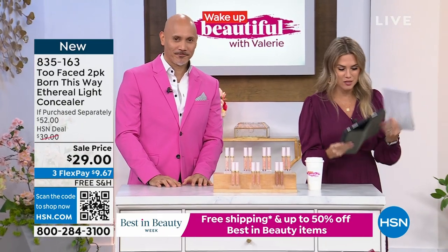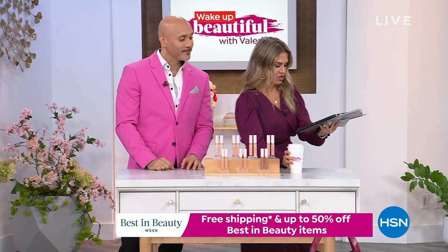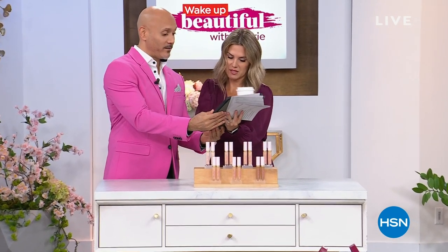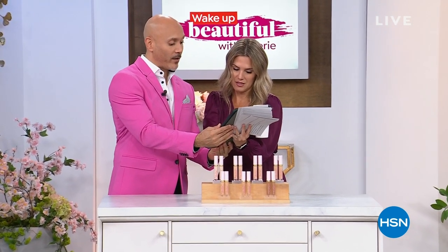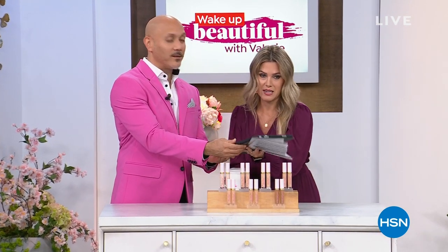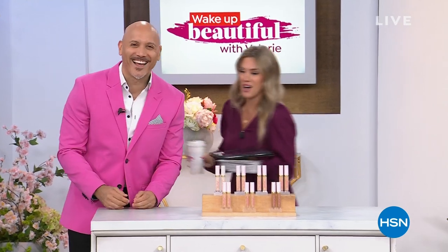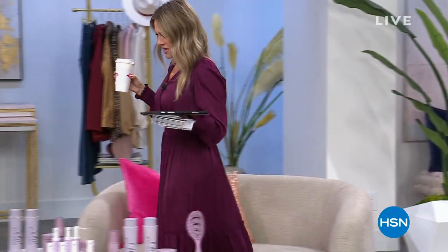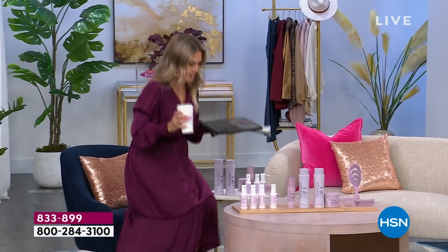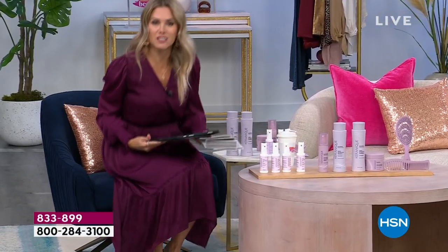I want to say hi to everybody in the Facebook chat — we have Lois, Dawn, Charlene, Judy. Good morning! I'm so excited to be spending time with you guys today. Of course, this is my favorite place to be every Wednesday morning with you. And we are going to dive into a weekly deal drop.